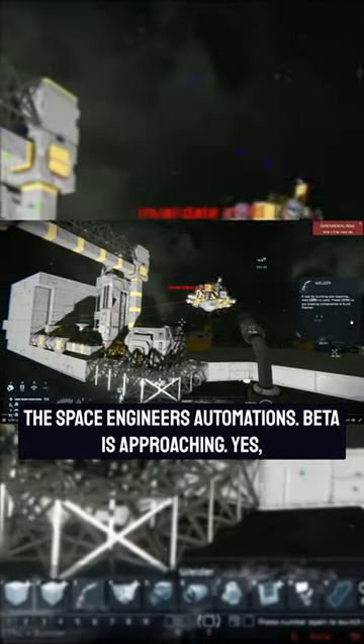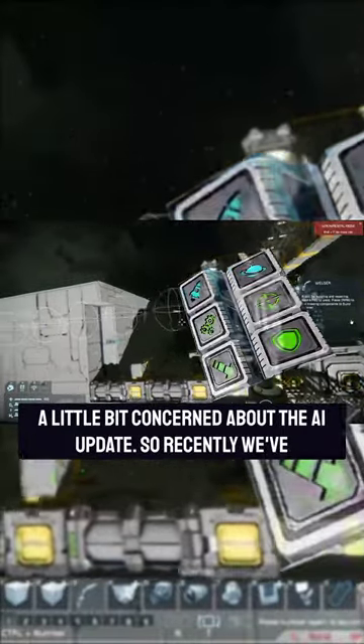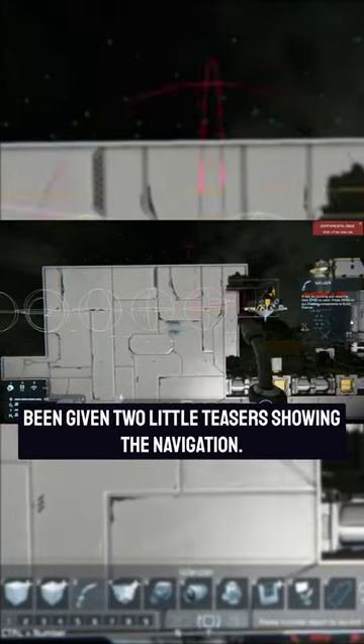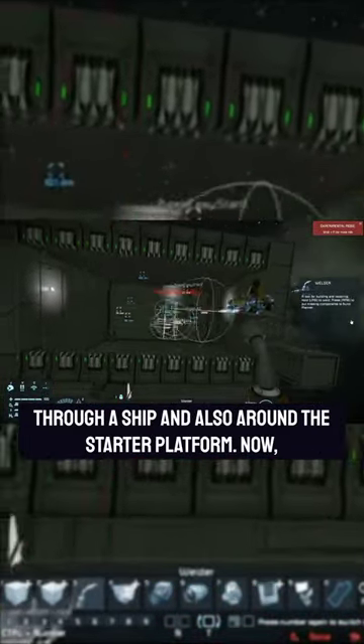The Space Engineers Automation beta is approaching — yes, a beta for an update. This hasn't happened before. I'm guessing they're a little bit concerned about the AI update. Recently we've been given two little teasers showing the navigation. Isn't this fascinating? The debug shows the AI picking a route through a ship and also around the starter platform.